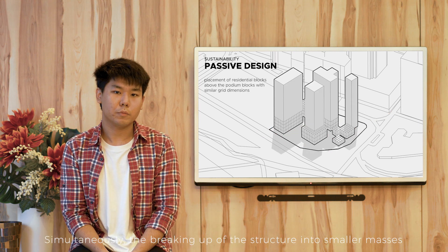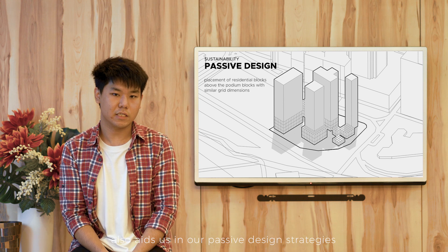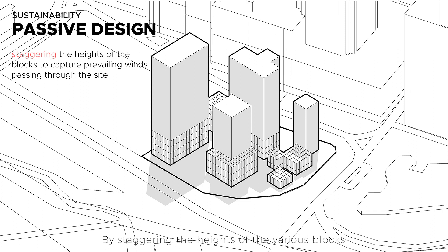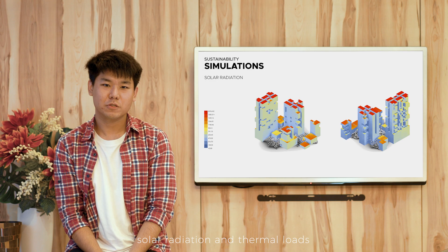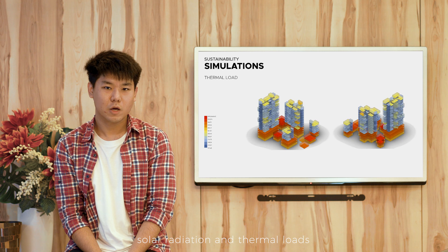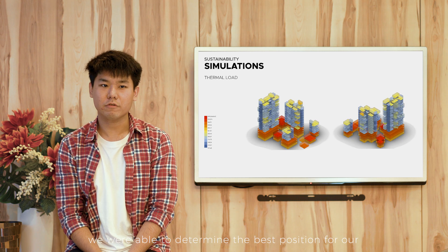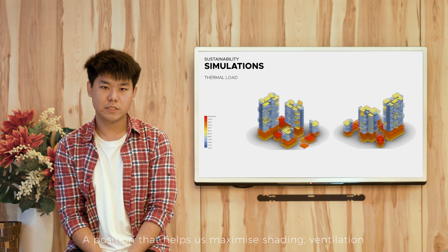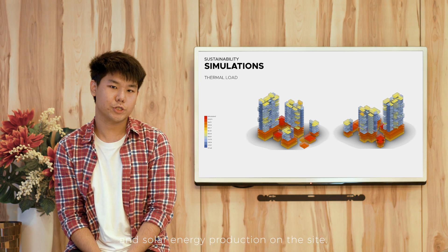Simultaneously, the breaking up of the structure into smaller masses also aids us in our passive design strategies — passive design strategies that further reduce the energy consumption of the building, such as leveraging the prevailing winds on site. By staggering the heights of the various blocks, we are able to create a pressure gradient which channels wind passively to cool the space. Using simulations for operative temperature, solar radiation and thermal loads, we were able to determine the best position for our residential blocks — a position that helps us maximise shading, ventilation and solar energy production on the site.